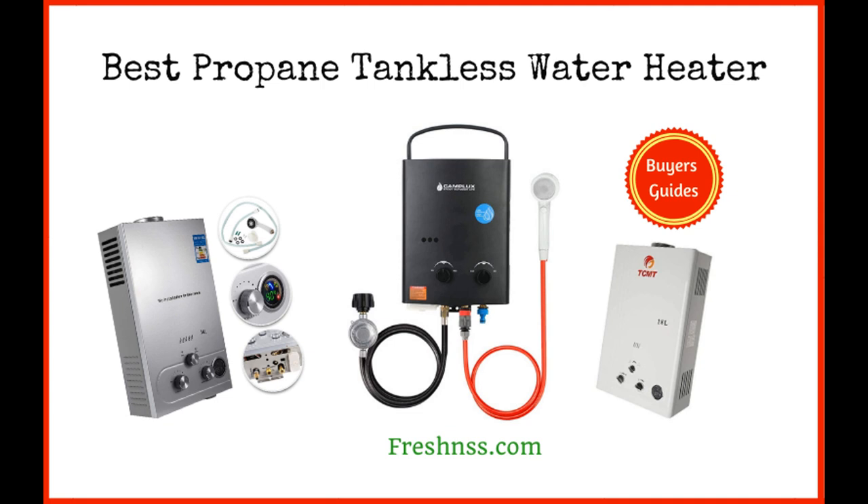Anytime you're filling a pot with water to boil pasta, or washing dishes in your kitchen sink after a delicious meal, you're enjoying the benefits of the water heater for RV or home use. There are many varieties of water heaters that are fit to adequately heat your home's water supply, and in this article, you will learn all about the best propane tankless water heaters on the market.